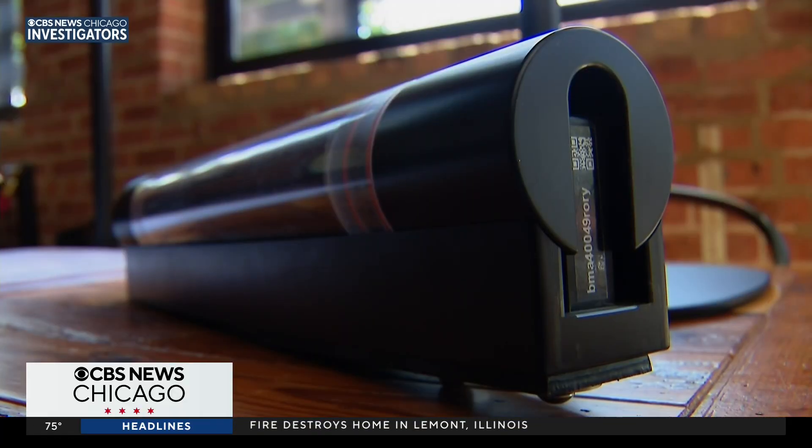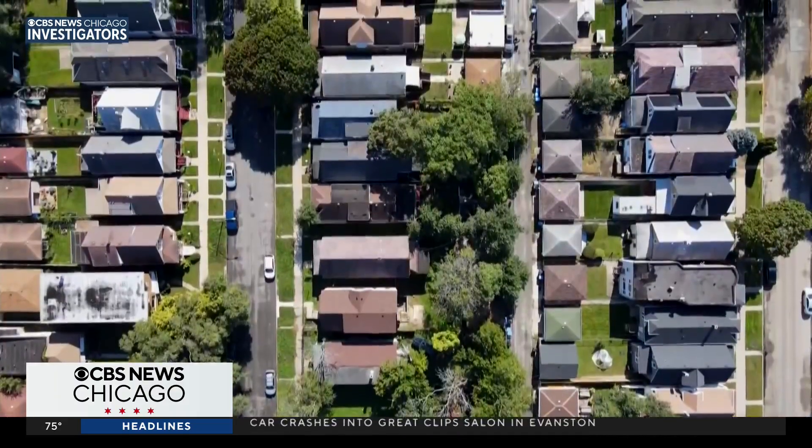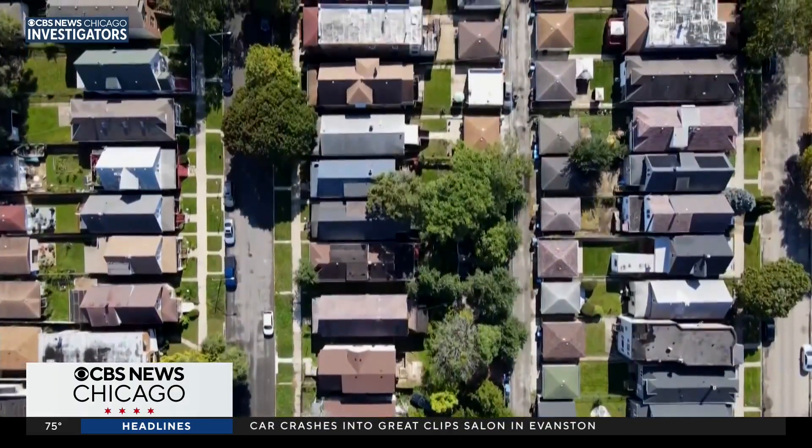We've got partners throughout the region, from government agencies to municipalities to local community groups. I've told you about the flood sensors coming to Chicago's flood-prone neighborhoods like Chatham — one of the neighborhoods they're working with and have worked with in the past.